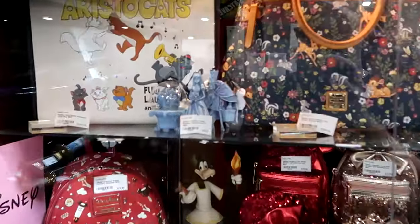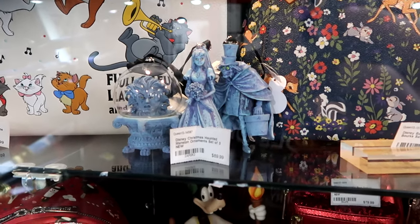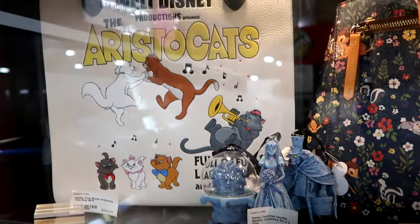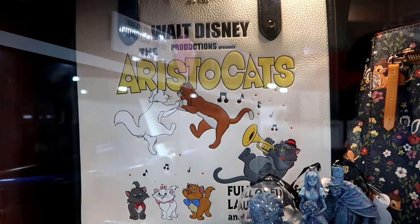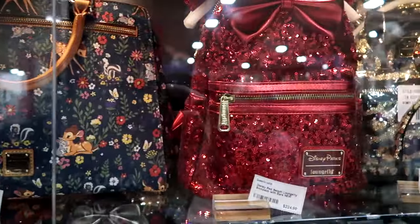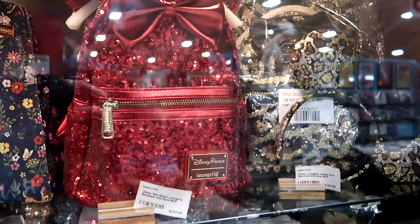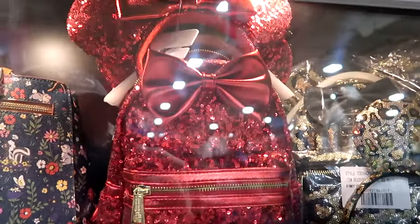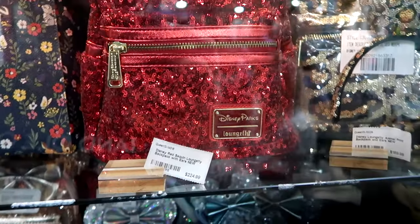They have Disney Christmas Haunted Mansion ornaments — you get three: the bride, Madame Leota, and the Hatbox Ghost — for $89. Here's a Walt Disney Aristocats bag that's actually Kate Spade — never seen that one before — for $225. I'm noticing all the sparkles and sequins — some really cool items for the holiday season. This is a sequined Disney Park ruby red lounge fly that actually comes with matching ears on the top, for $225.